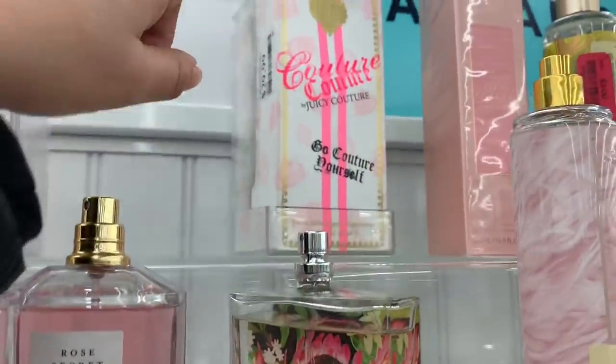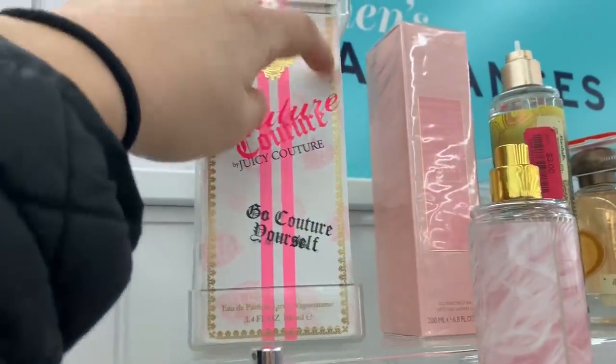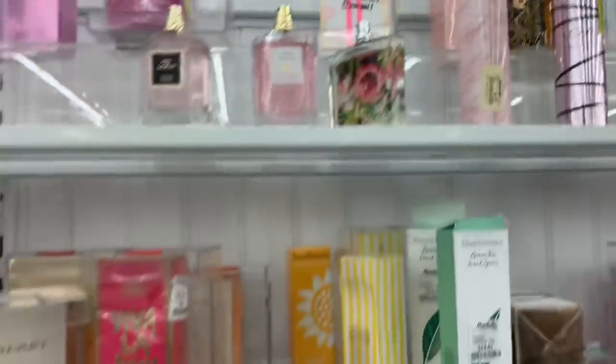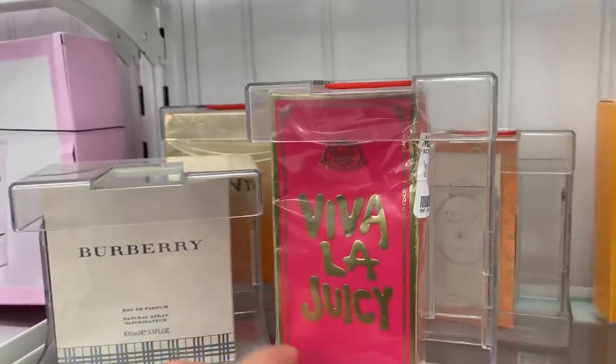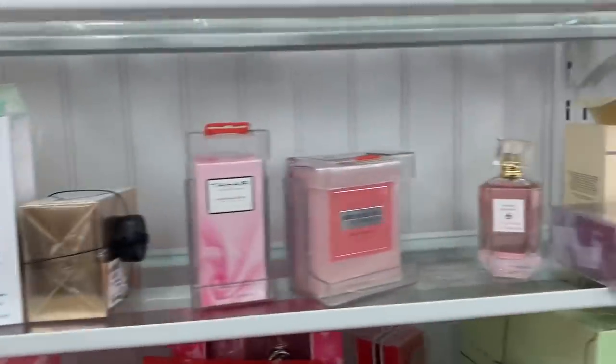They also have this Juicy Couture, and this one is for $29.99 — it seems like it's a big bottle, 3.4 ounces. They have a variety of different brands. They have another one: Viva La Juicy for $44.99, also 3.4 ounces.